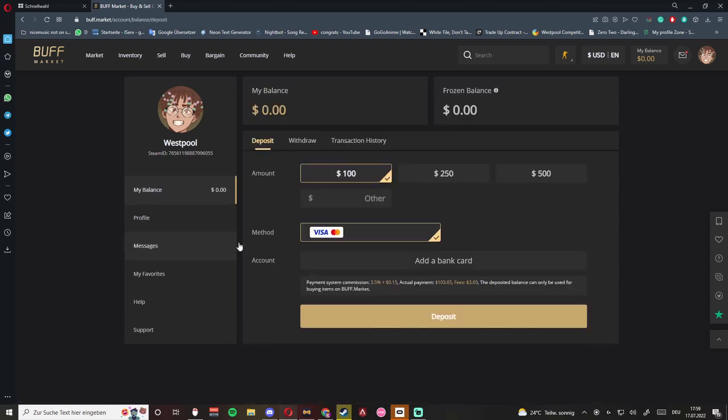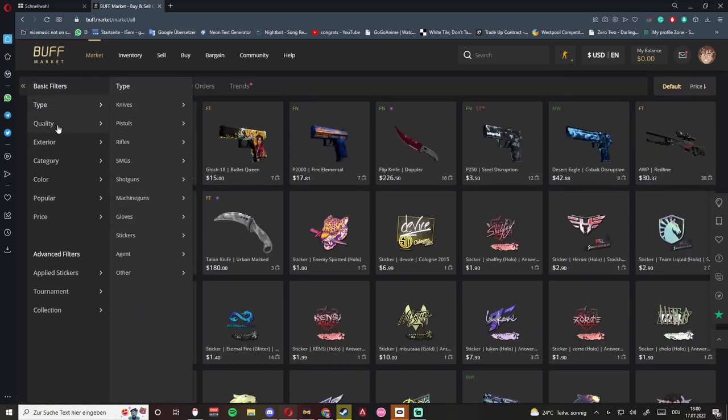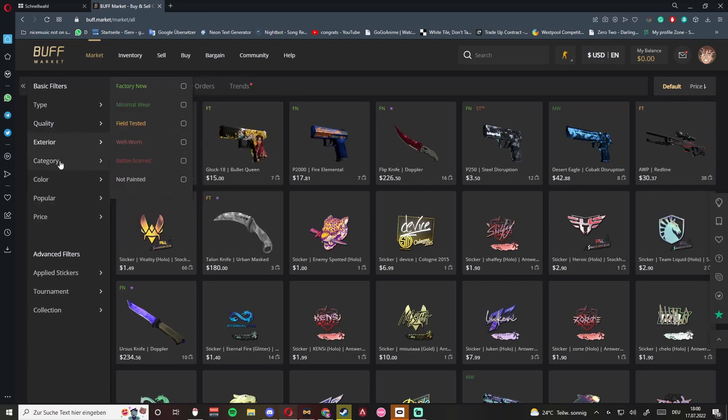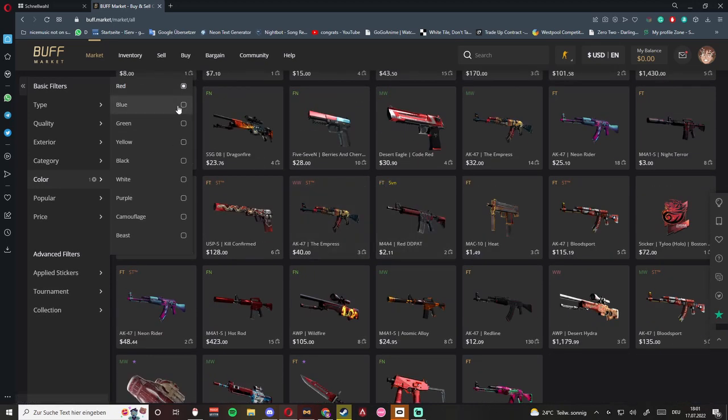Because it's a western market site, we as western people can deposit very easily — you just go to My Balance and deposit money via credit card, which is so useful. Once you deposit your money, it's very similar to any other marketplace, just with a simple interface. You have the market up top where you can see all items, with lots of filters like weapon types, quality, exterior, category such as StatTrak or normal knives, and even a color filter — so if you're planning a red inventory, you can filter by red and see all red items.